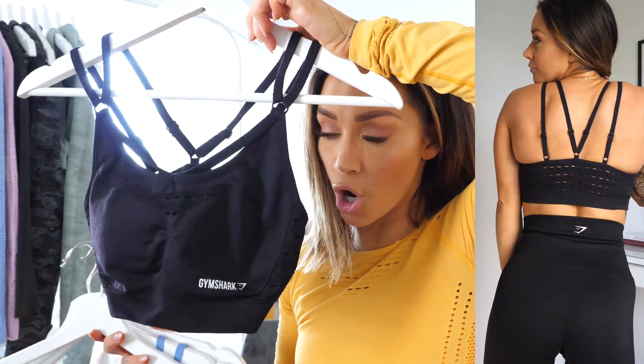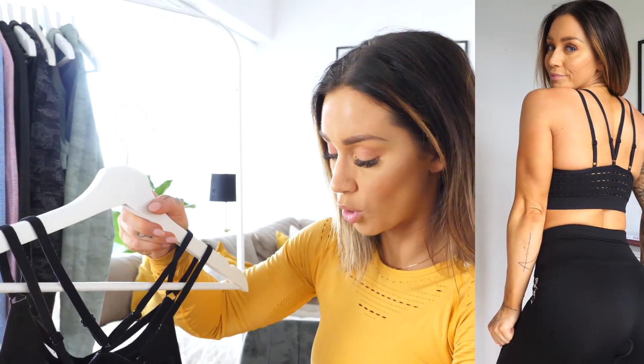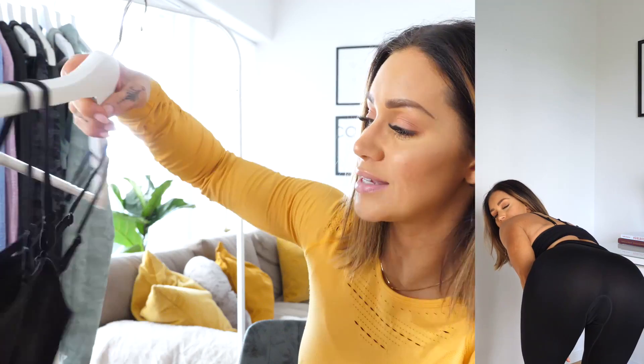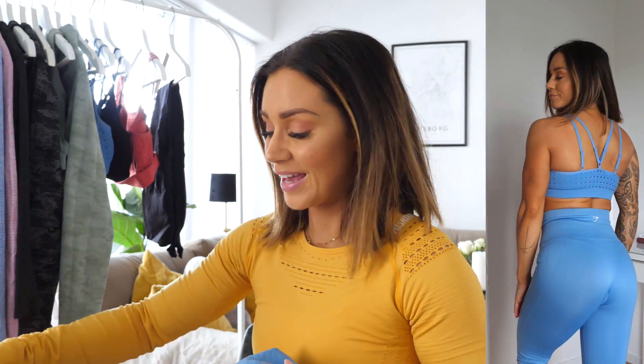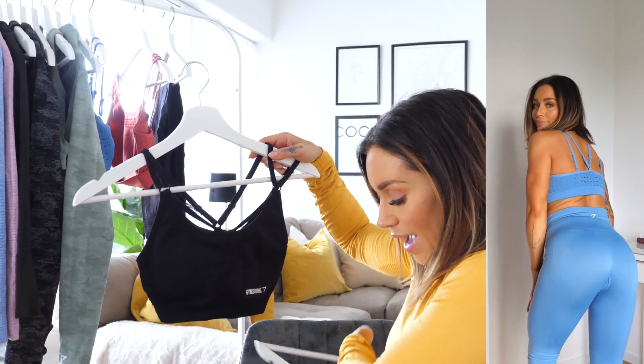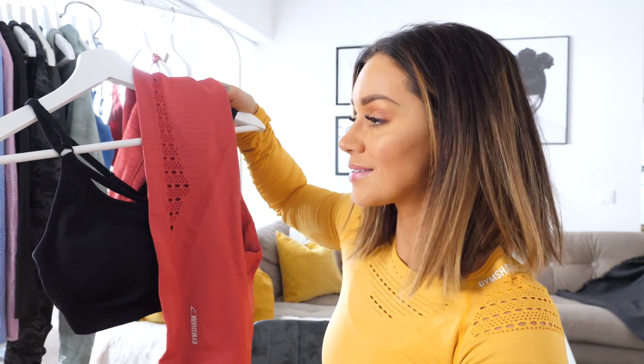I also have the black one and the blue one in the sports bra. What's really good with the sports bra is that you can adjust it in the back, which I really like — it's really good to have that kind of option. The Energy Seamless has a lot of colors going live in the summer sale. The black sports bra looks really good with the red leggings. Just mix and match whatever colors you like — they have so many colors going live.